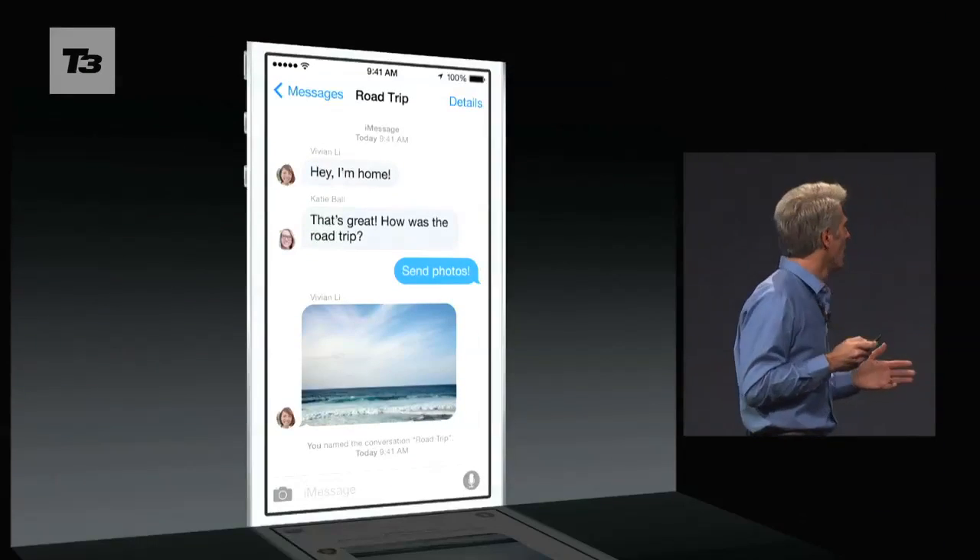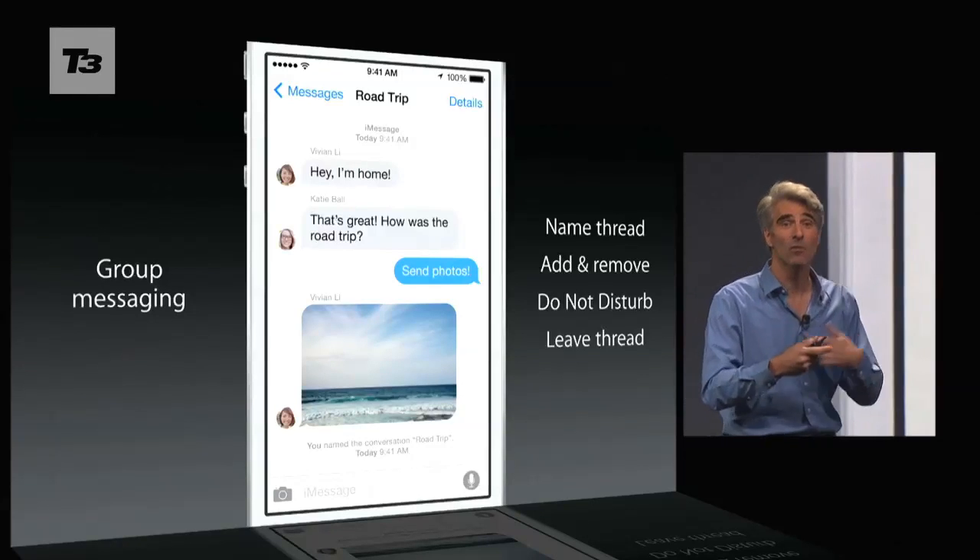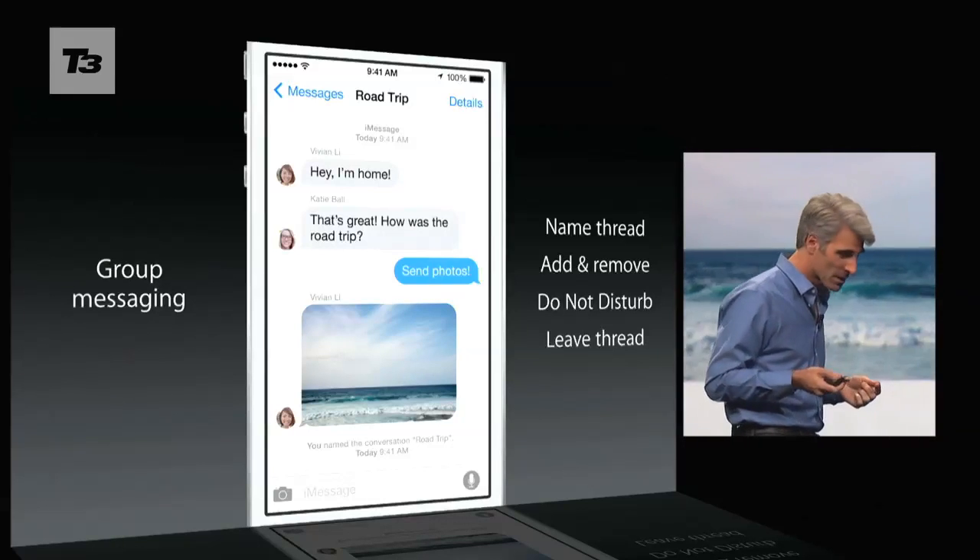Incessant notifications from group message threads are set to become a thing of the past, as iOS 8 enables you to set message thread notifications to Do Not Disturb on individual threads.